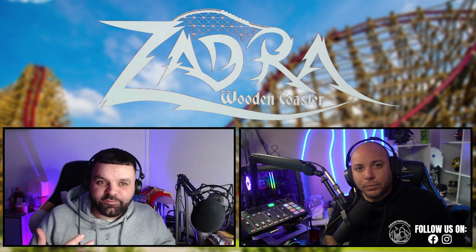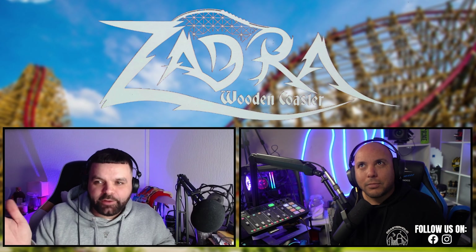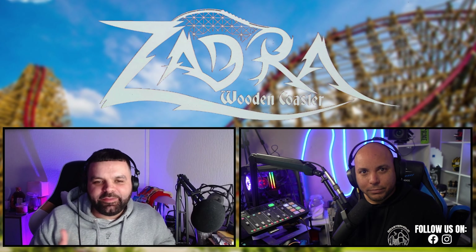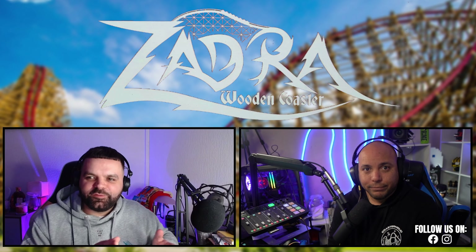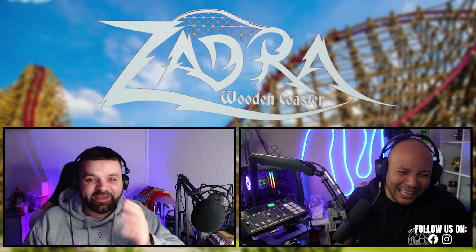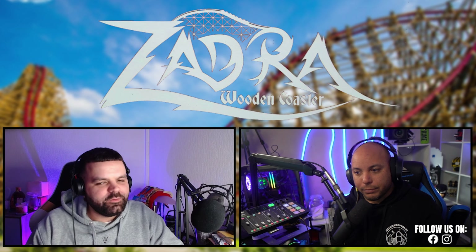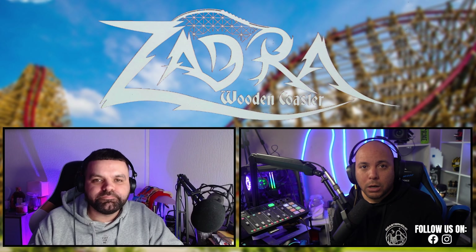Before entering the station there's a one-two-three lane system. It's a bit confusing at first and a lot of the signs are in Polish, but once you get your head around it — front row, anywhere on the train, back row — it's really good and very efficient. The only issue is a slight bottleneck near the station after such a long queue.